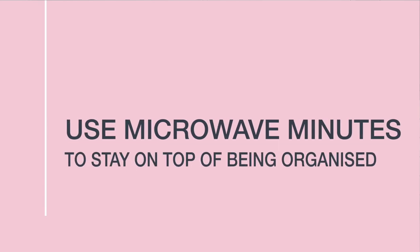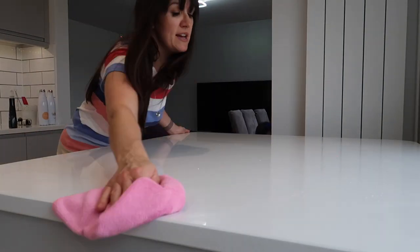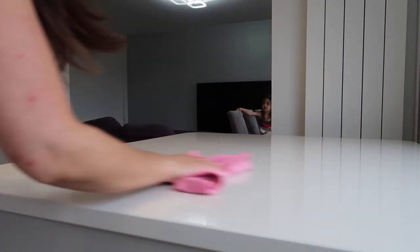Use your microwave minutes to stay on top of being organised. Microwave minutes are those times where you've got a few minutes to spare before you have to do something else — while waiting for the kettle to boil or the microwave to finish. You can just do a little job: tidy up a drawer, clear a surface. Using those minutes will help you stay on top of your home and avoid the overwhelm of too much mess.